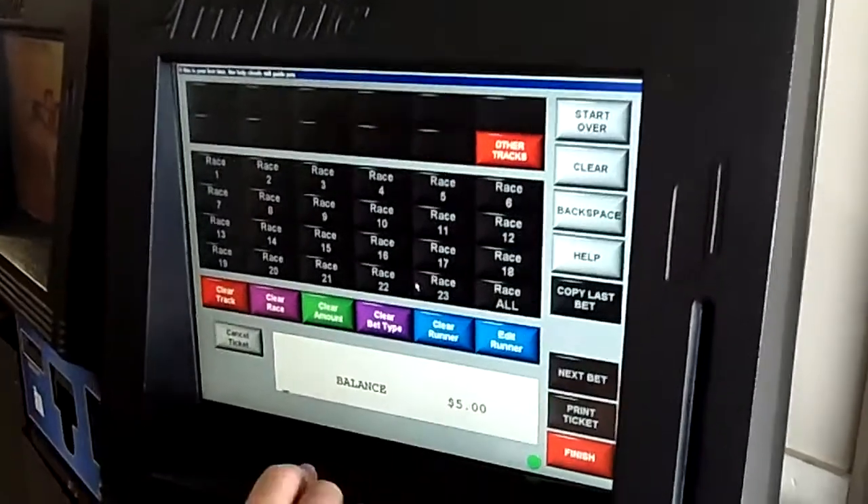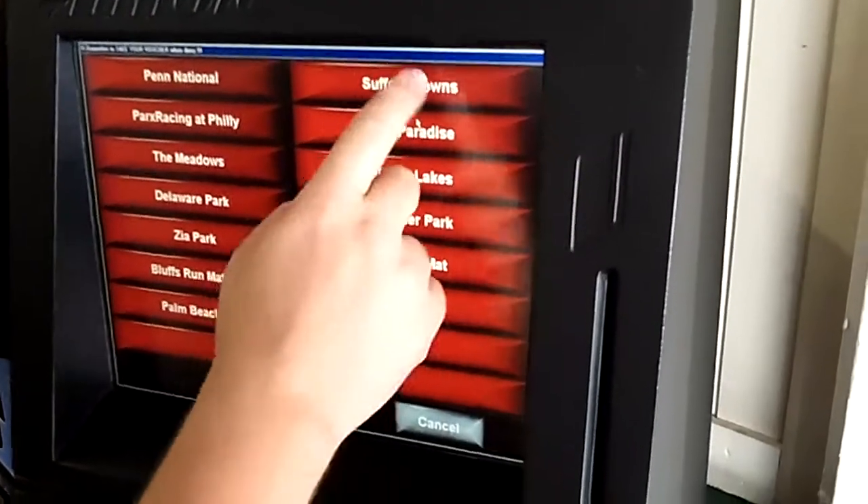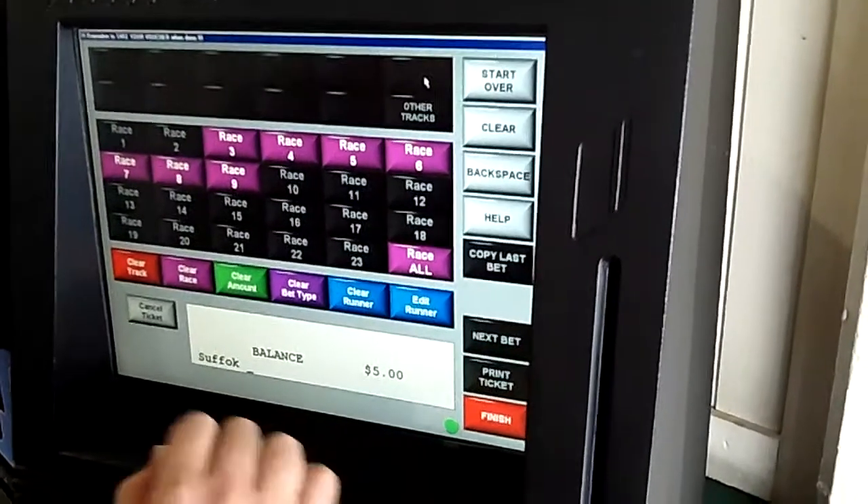Now a menu will appear with a list of tracks under a button that says Other Tracks. Simply go to the track you want to — in this case, Suffolk Downs — race number 6.